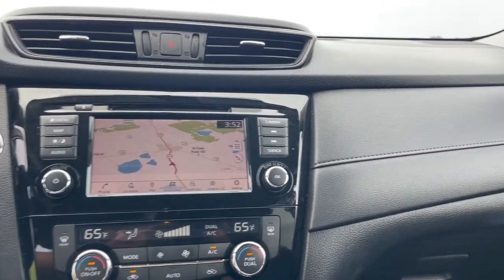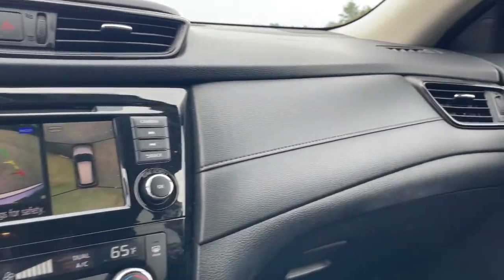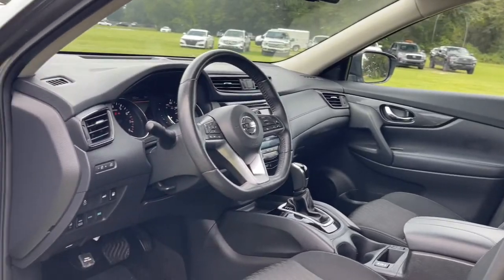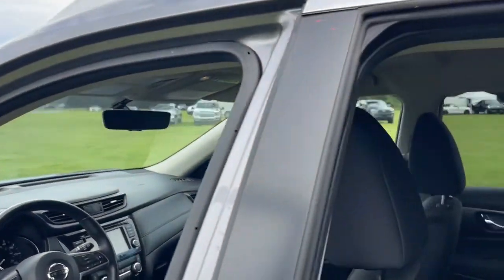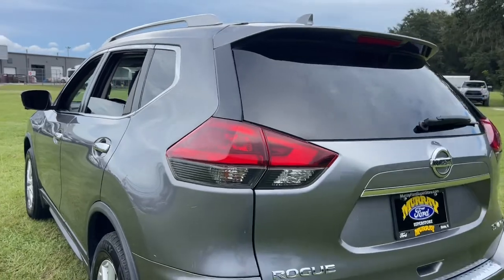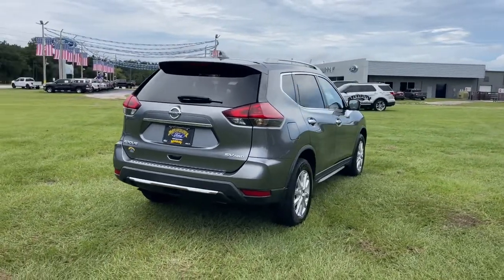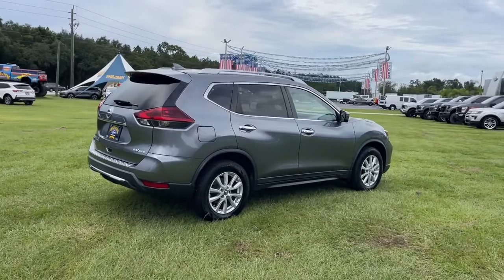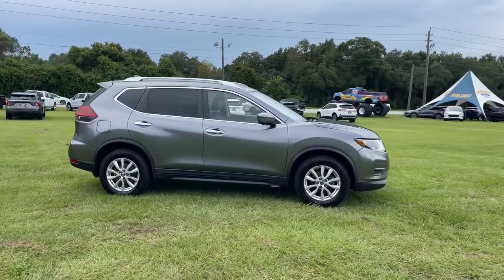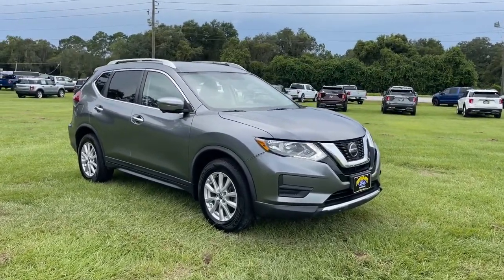Spacious comfort is surprisingly efficient in this well-designed Rogue. See for yourself when you take it out for a test drive. Our professional staff looks forward to giving you excellent service. Thank you so much for joining us.